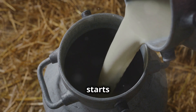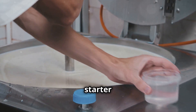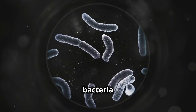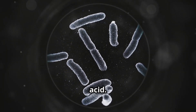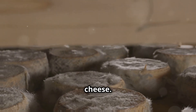Every great cheese starts with milk. Most cheese is made from cow, goat, or sheep milk. The process begins by adding a starter culture to the milk — a mix of beneficial bacteria that kick-starts fermentation. These bacteria consume the sugars in milk, called lactose, and convert them into lactic acid. This acid thickens the milk, transforming it into curds and whey. This is the foundation of cheese.